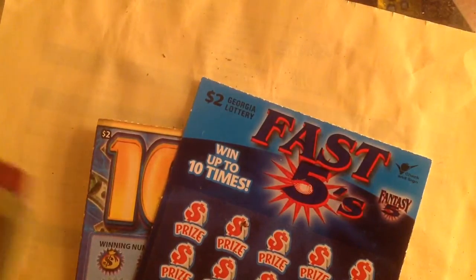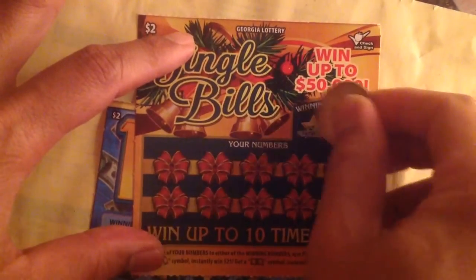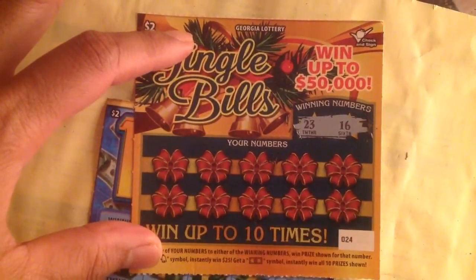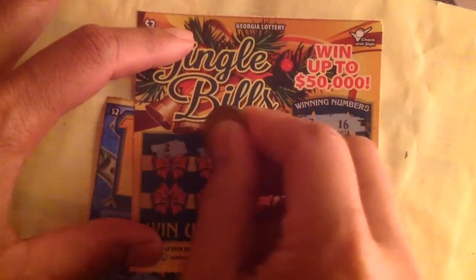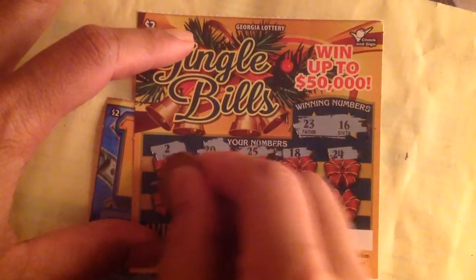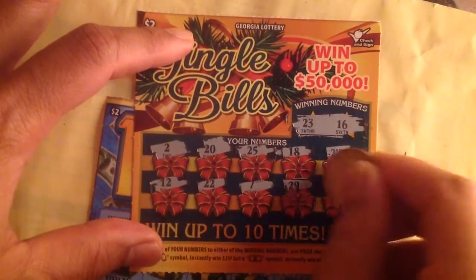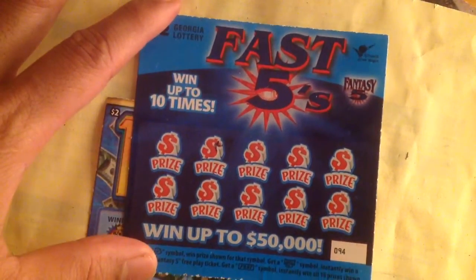Let's do the Jingle Bell ticket first. Ticket number 24, the numbers are 23 and 16. Jingle Bell, Jingle Bell — someone got this one in one time. Okay, first one is garbage.